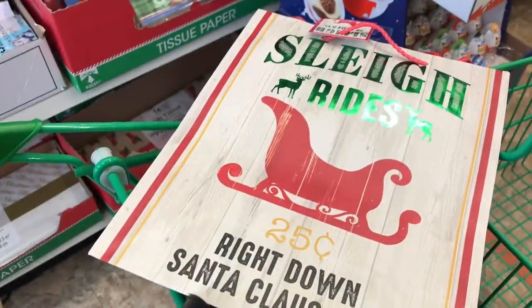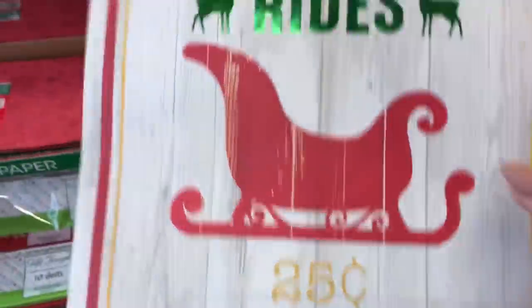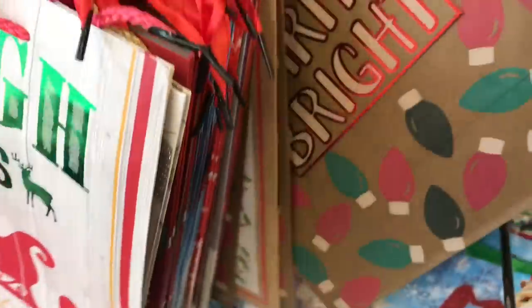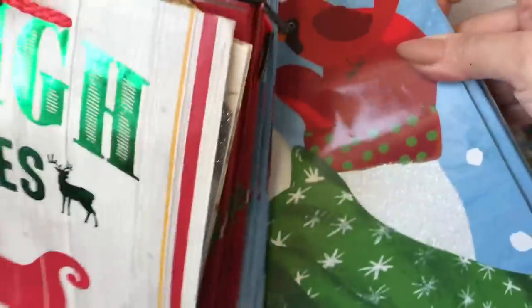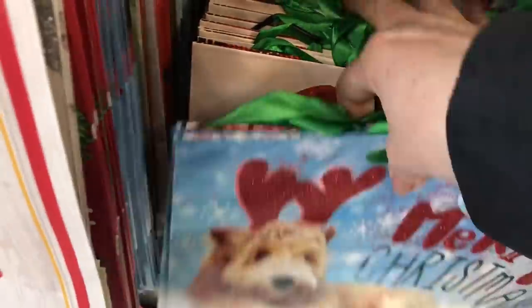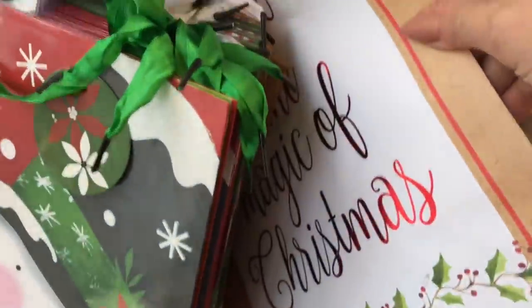I wanted to check out these bags - I know there are some really cute ones out there. This one's really cute, you can easily frame it and make a Christmas decorative framed piece. There are a ton depending on what style you want to decorate with. I like the faux wood - 25 cents for the faux wood vintage look. These ones are more like little animal or pet designs, and there's also a little red truck.